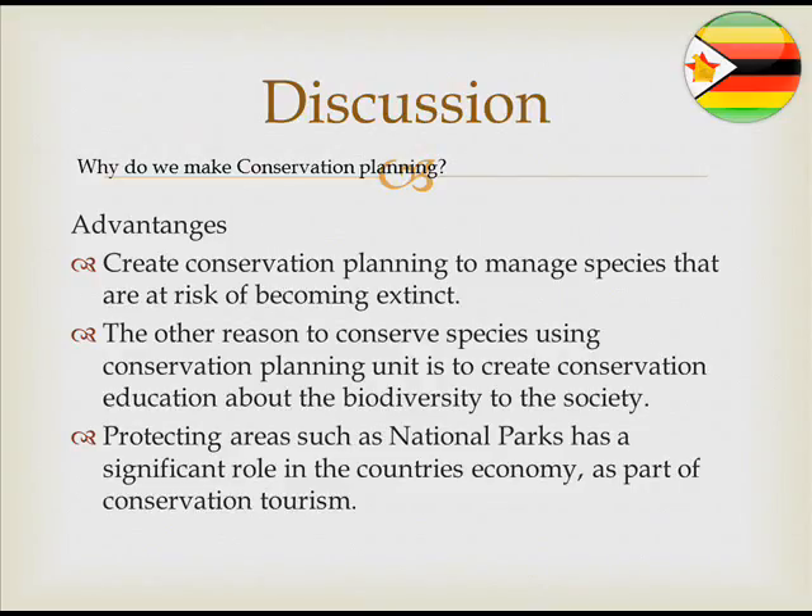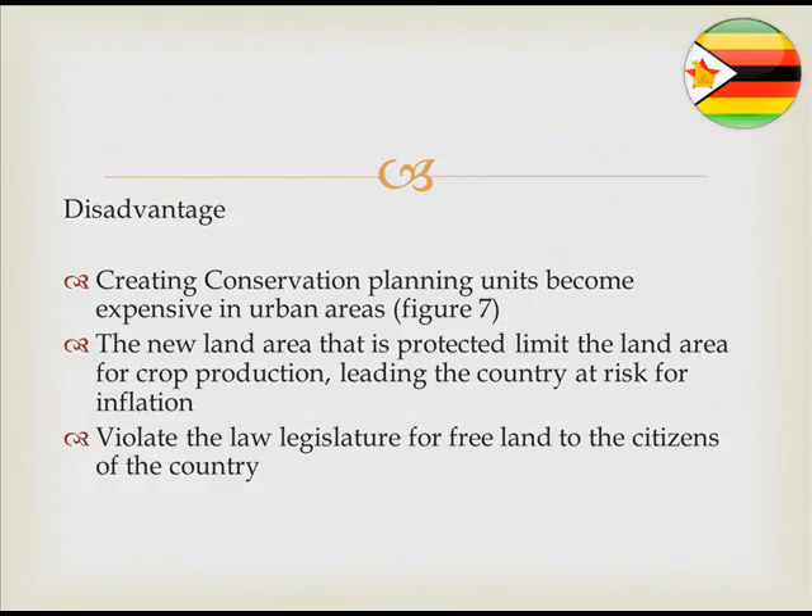There are also disadvantages to conservation planning. Creating conservation planning units in urban areas is expensive, as land costs are high, as shown in Figure 7. Additionally, newly protected land areas are limited for crop production, which is a fundamental driver of economic growth through agriculture. Creating protected areas also limits crop production land. Furthermore, conservation planning units may violate legislation regarding free land for citizens, as the government has implemented a law requiring that citizens have their land returned. Therefore, creating new conservation land could leave people without their land.